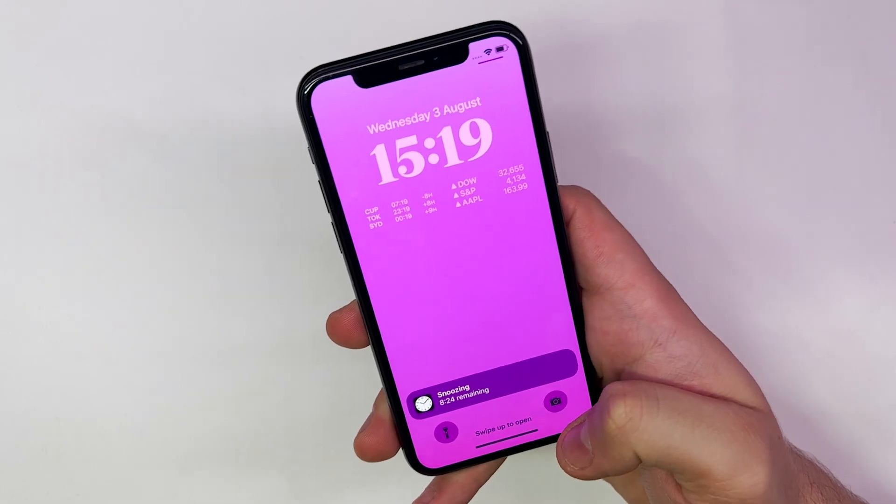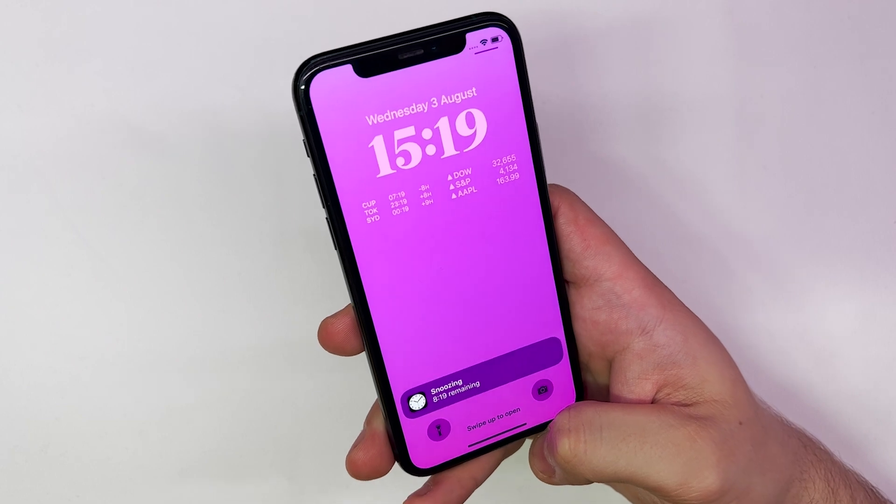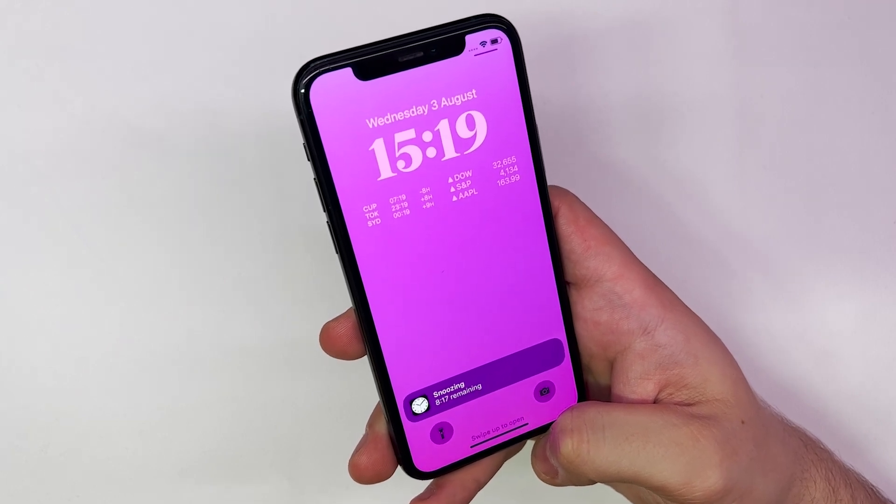In addition to the customizable lock screen, notifications in iOS 16 will roll in from the bottom of the screen, instead of obscuring the center of your wallpaper.